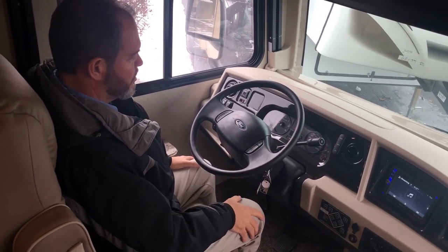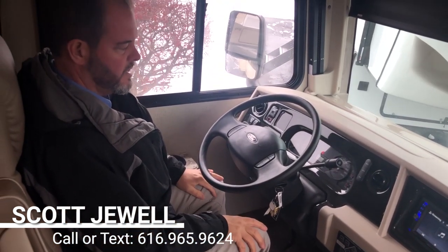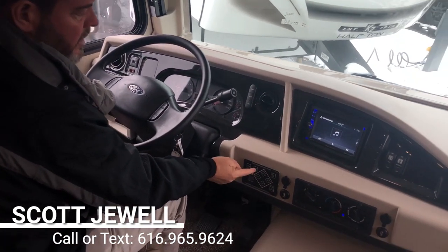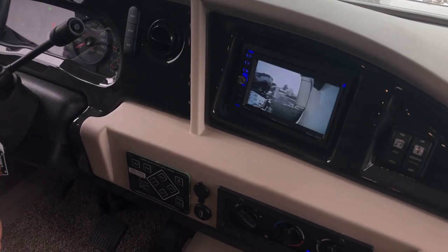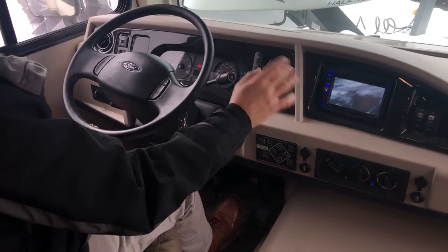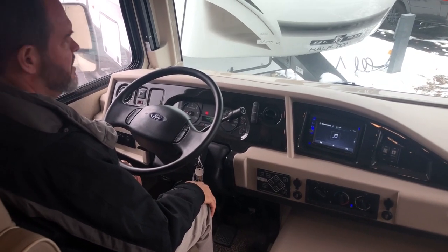We're in the cockpit of the Admiral 29M, and it's really comfortable. You've got a tilt steering wheel, and the seats feel like lounge chairs. It's a Ford chassis with a V10, so it's easy to get serviced and the controls are just like an automobile. You have heated remote mirrors, auto leveling — just hit the button and it levels itself. The side-view cameras activate with the turn signal, and switch to the rear camera in reverse. You can also keep the camera on while traveling to watch a towed car. The generator start button is right here inside the unit.